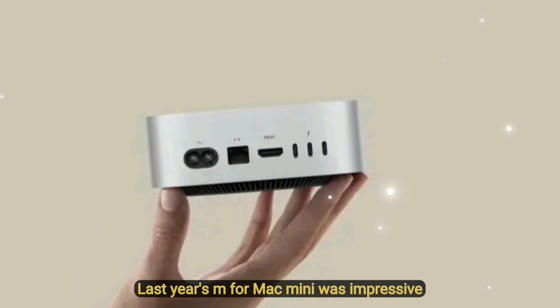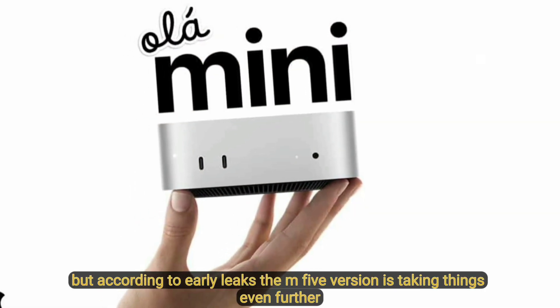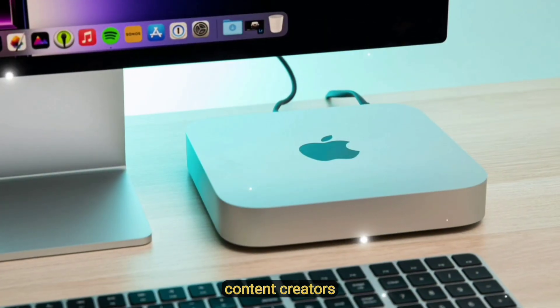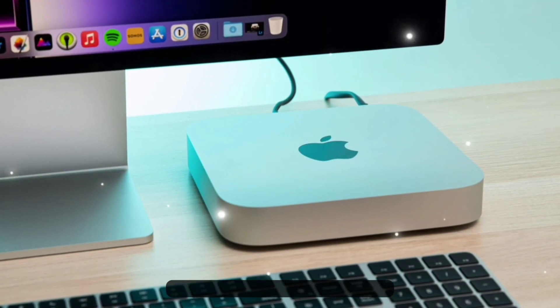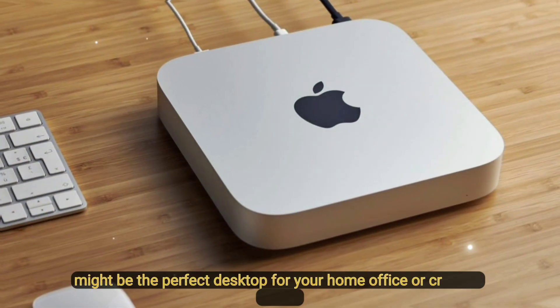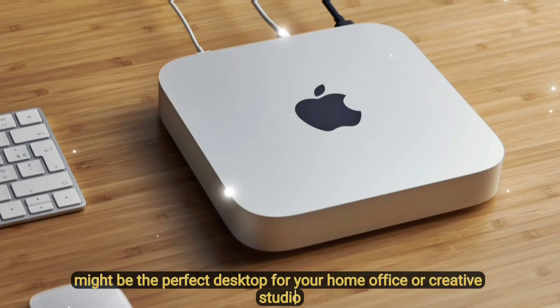Last year's M4 Mac Mini was impressive, but according to early leaks, the M5 version is taking things even further, targeting developers, content creators, and anyone who needs serious power in a compact body. The Mac Mini M5 might be the perfect desktop for your home office or creative studio.